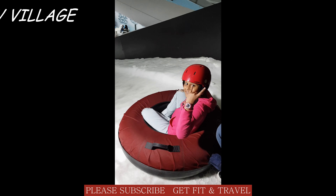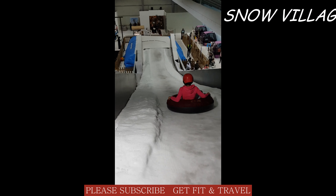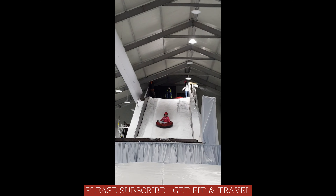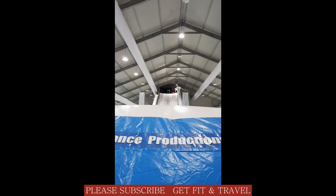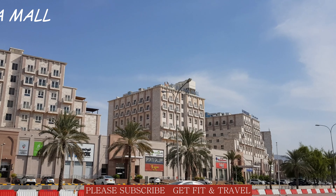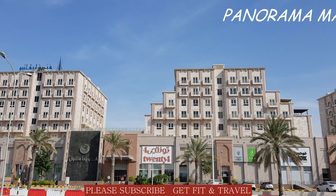This is the Snow Village situated in Mall of Muscat — it is covered with all artificial snow. This is Panorama Mall; as the name suggests, it's like a panorama picture you take from your smartphone.